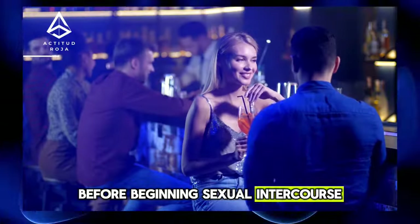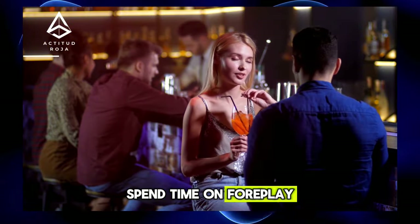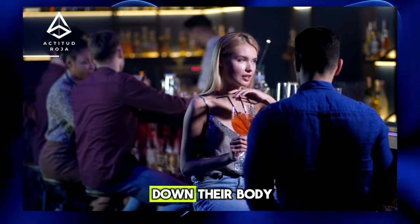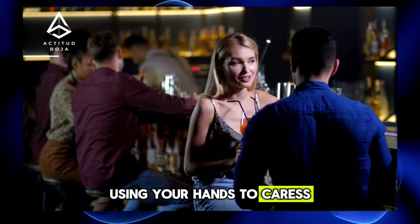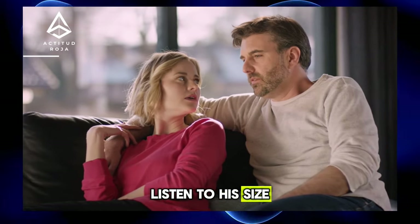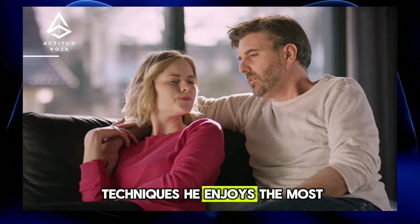Practical Example: Before beginning sexual intercourse, spend time on foreplay. Start by gently kissing your partner's neck and then slowly move down their body, using your hands to caress and stimulate different erogenous zones. Listen to their sighs and moans to find out which techniques they enjoy the most.